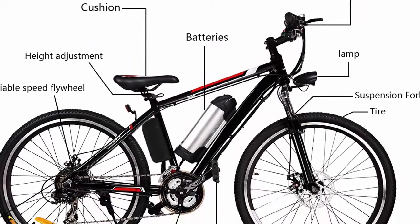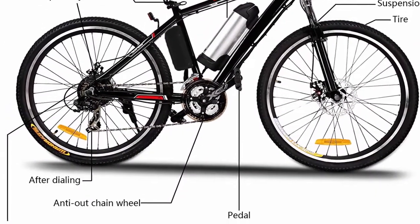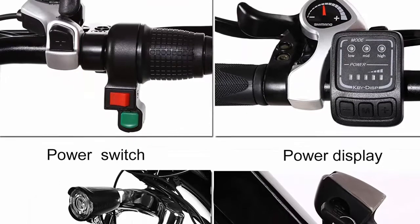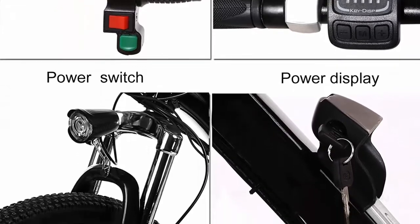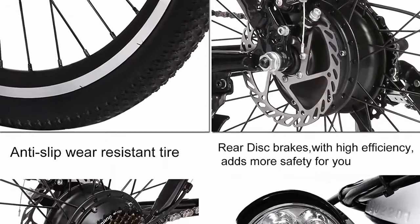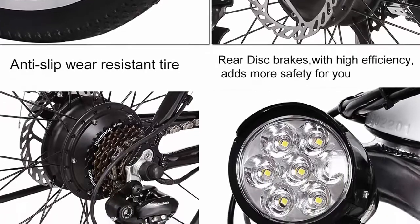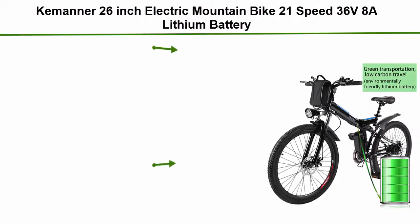Equipped with a smart lithium battery charger, fast charging only takes six hours — adapting to your long-distance riding needs. Front and rear disc brakes with a 21-speed transmission system let you adjust to a suitable speed. Ergonomic handlebar, adjustable seat, and anti-slip wear-resistant tires. The bright LED headlamp and horn are equipped for night riding; the meter has a three-speed smart button.